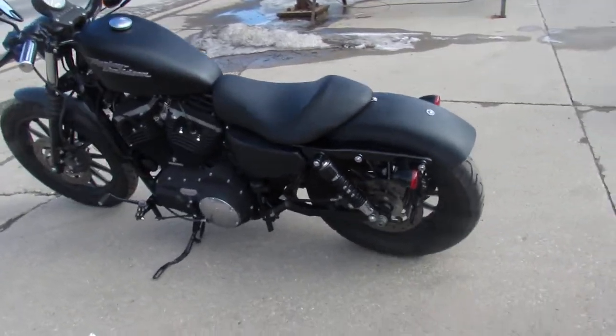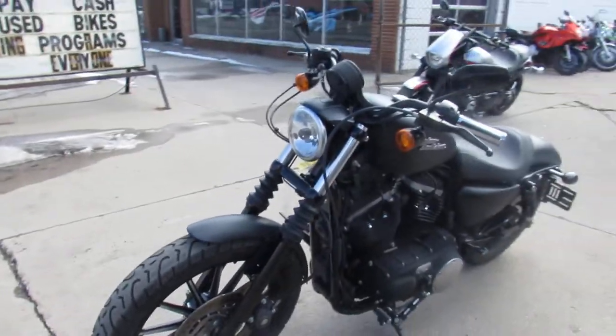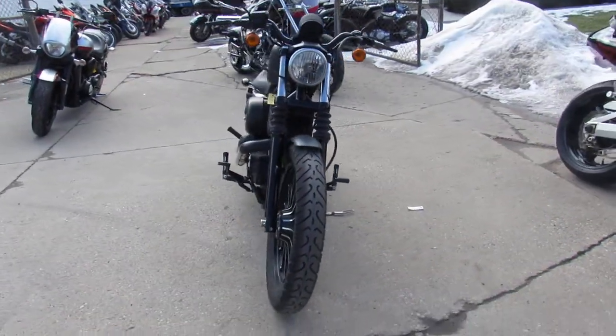Hey guys, ApprovalPowerSports.com here doing some videos on some bikes we just got in. Check this one out — 2011 Harley Iron for sale, only 12,739 miles.